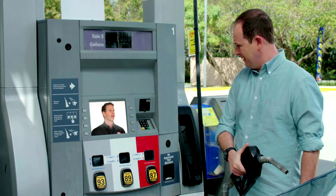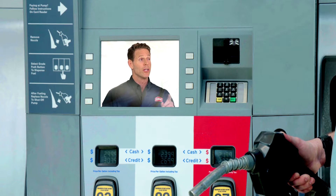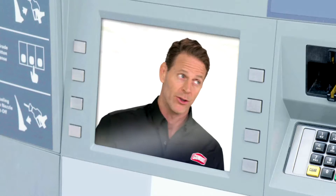Hi there. Who, me? Yes, you. Gumout wants to know, when was the last time you cleaned your car's fuel system? I have no idea. Not good.